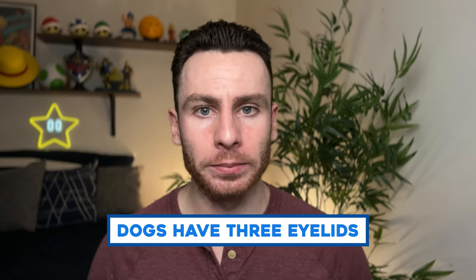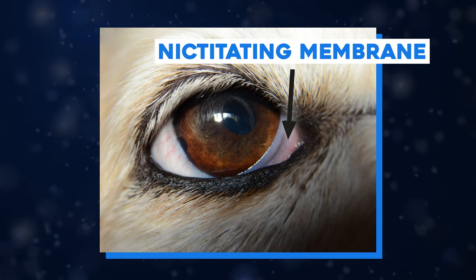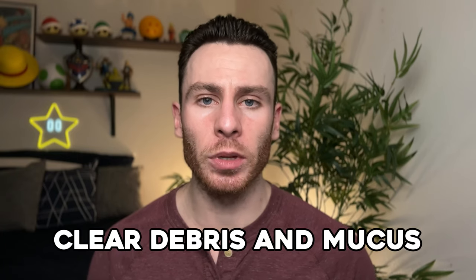How many eyelids do dogs have? The answer is three. Just like us humans, they have the upper and the lower eyelid, but they also have a third one called the nictitating membrane. If you've ever seen your dog half asleep and noticed that weird pink thing go over their eye — that's the third eyelid. That membrane helps clear debris and mucus from the dog's eye.